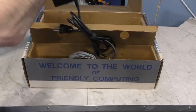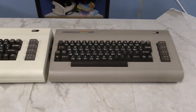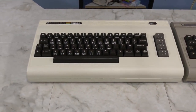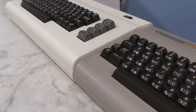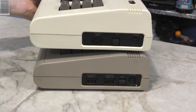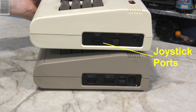Inside the box you get a power brick, an RF switch box, and a few other cables. The C64 looks remarkably similar to the VIC-20 — in fact, it uses the exact same keyboard mechanism, and they are interchangeable between the two computers. The C64 does sit ever so slightly lower, so the cases aren't identical. Looking at the side, you'll see they use the same power port, though earlier VIC-20 models had a different port. The power switch is the same, but the VIC-20 has a single joystick port while the Commodore 64 has two.